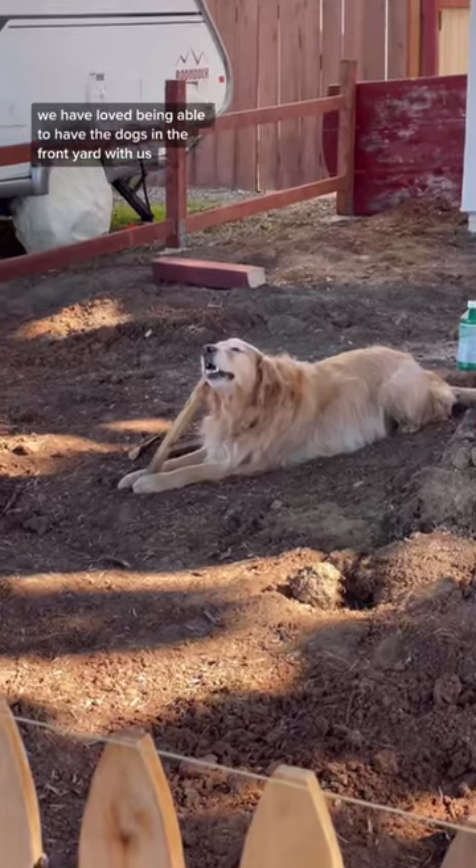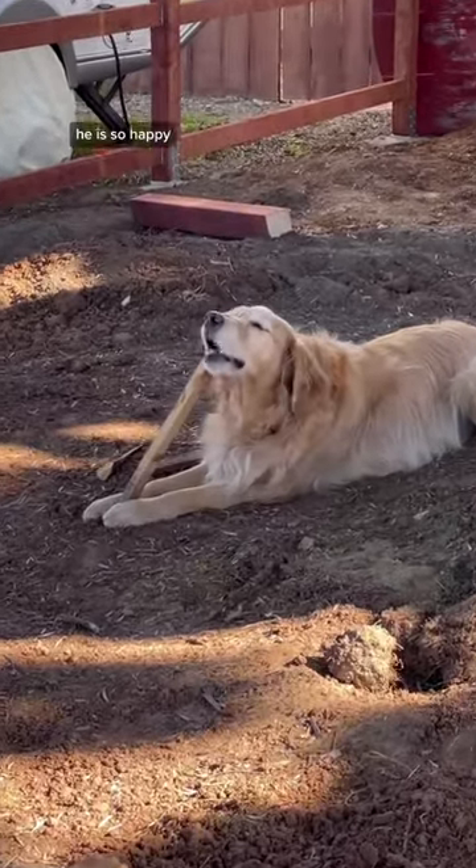We have loved being able to have the dogs in the front yard with us while we're working. Just look at Teddy — he is so happy.